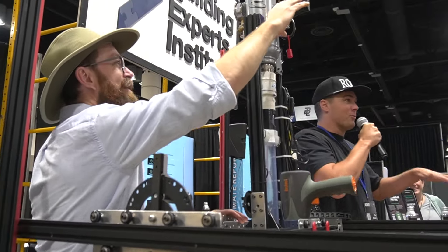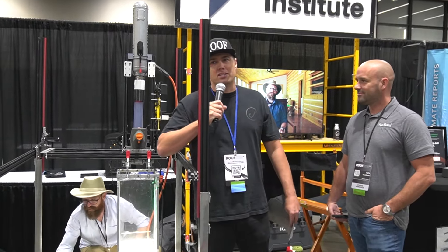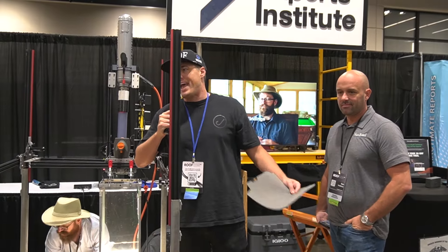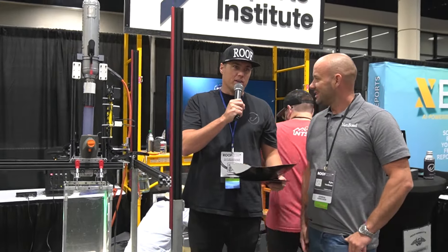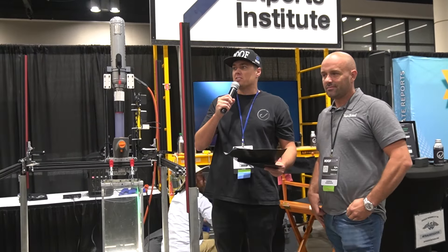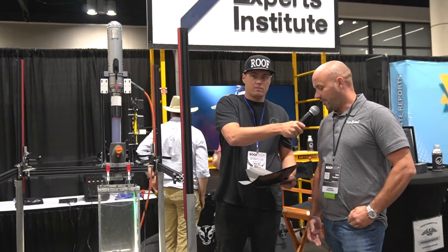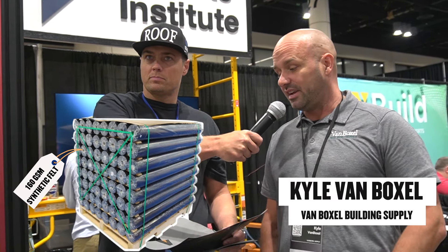We're gonna kind of ramp it up if it doesn't go through on the first time. It's okay if it goes on the first time — why would an underlayment even withstand any hail? It wouldn't normally have to, so if this does, that's just crazy. This is an experiment where we have no idea what the outcome will be. Theoretically it can withstand hail, but we've never really tested it. This is 160 GSM — an elite product. We'll see how it does.